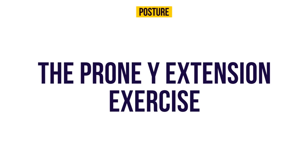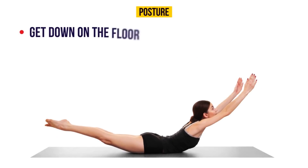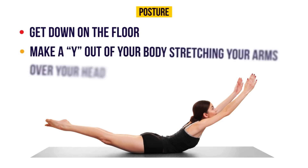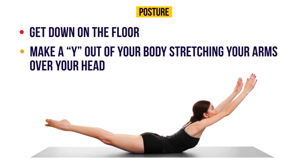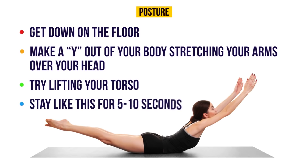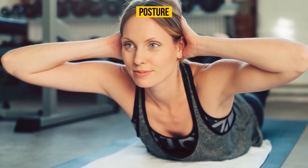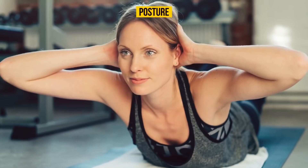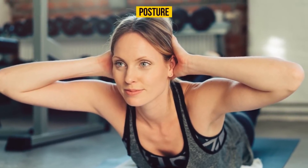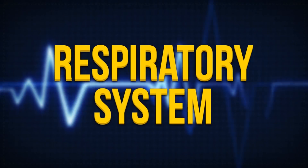The prone WHY extension exercise will help strengthen your upper back muscles, which are responsible for good posture. Get down on the floor with your legs shoulder-width apart and make a Y shape with your body, stretching your arms over your head. Lift your torso and at the same time rotate your shoulders so that your palms face up. Stay like this for five to ten seconds and do three sets of eight repetitions. You can also try doing this exercise facing a wall.